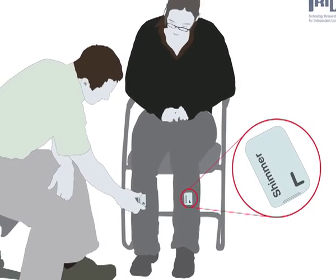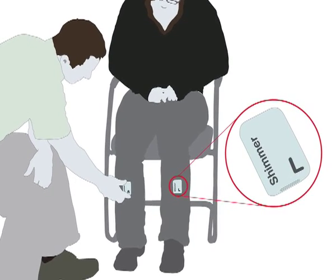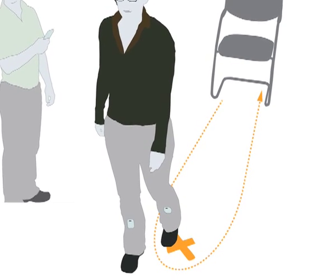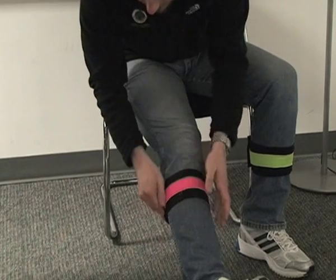Inertial sensor data for each patient were acquired using body-worn gyroscopes which were attached to the midpoint of the anterior shank. These sensors were oriented so the wide gyroscope sensor axis captured movement about the anatomical medial-lateral axis, and they were secured by means of elasticised bandages.